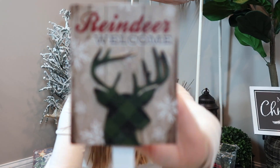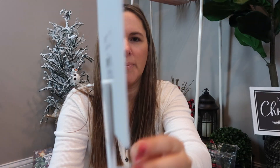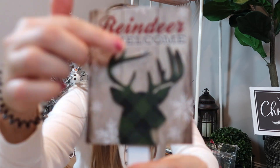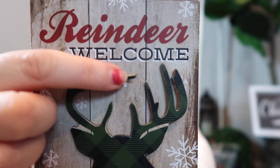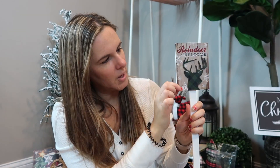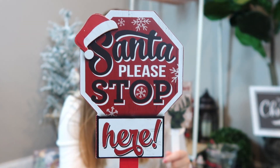This one here is the reindeer one and these are each 98 cents. You can see that it's kind of three dimensional. The deer pops off — I'll just have to glue that back down, but I thought this was really cute. I'm actually going to pop it off the stick and put it on a different kind of stand for the tiered tray. And then I also picked up this one that says 'Santa Stop, Please Stop Here.' That one's really cute too and will be like a tiered tray sign.